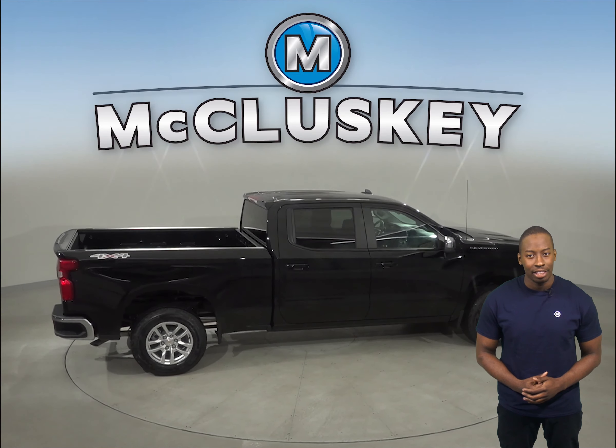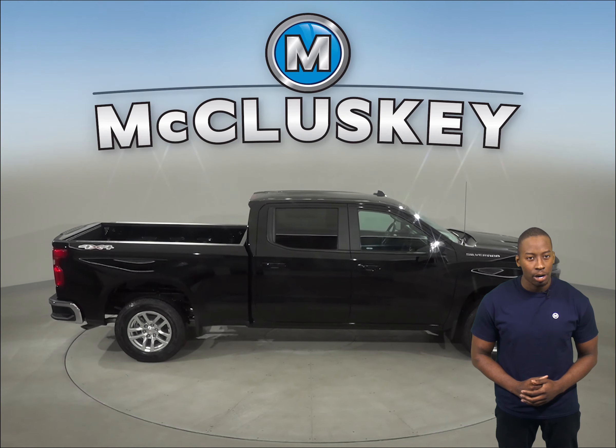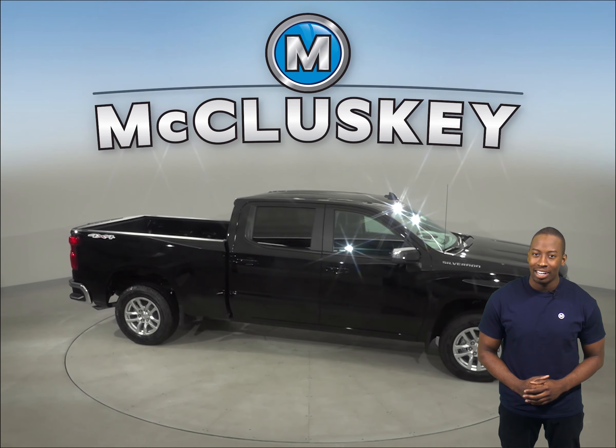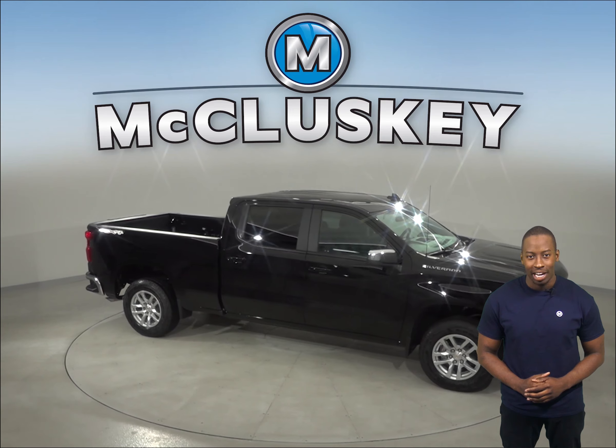Come on down and take this 2019 Chevrolet Silverado out on a free 48-hour test drive. Once you buy it, we will cover it with our free lifetime mechanical warranty.